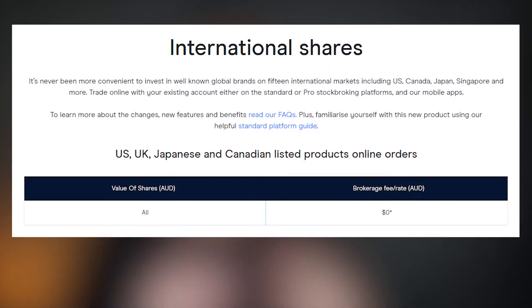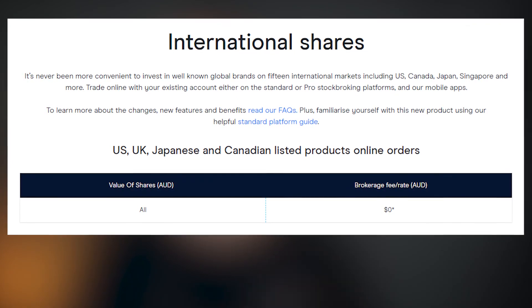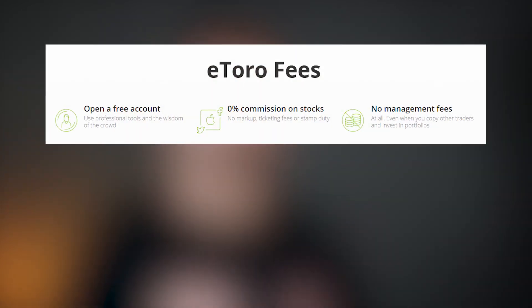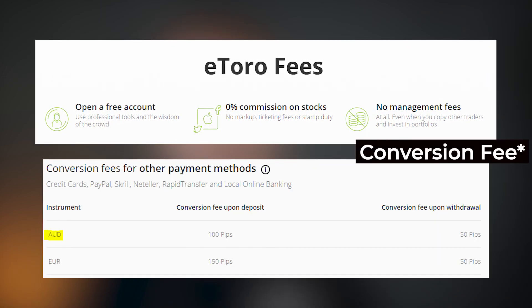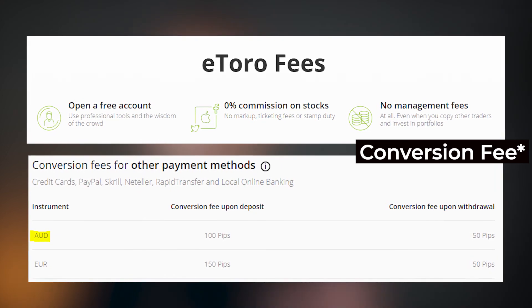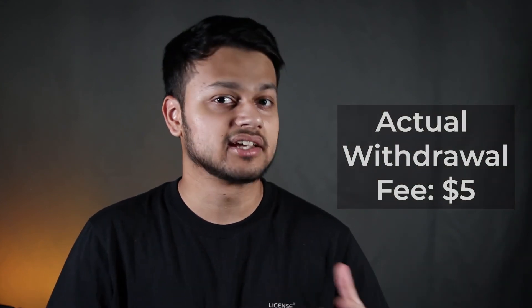With CMC, it's quite similar to IG.com — they charge no commission for trades, and the FX fee is for every trade at about 0.6%. With eToro, they charge no commission to trade US stocks, which is quite similar to other platforms we've discussed. However, there is a deposit fee of 0.5% to 1% and a withdrawal fee of 0.5% as well, plus withdrawal fees of $5 each time. Personally, I don't really like eToro and I'll explain why in a different video.